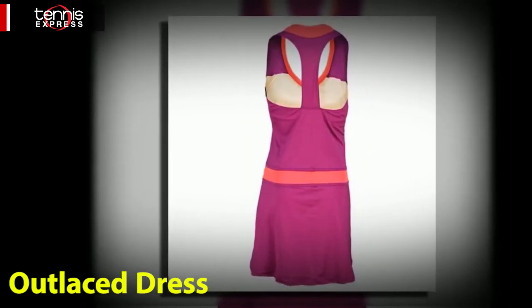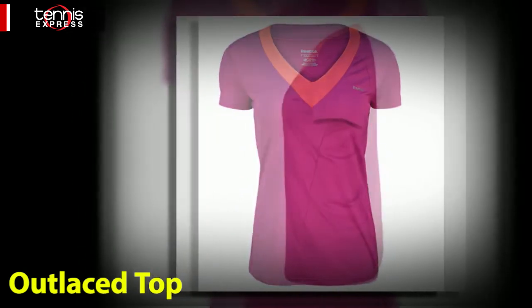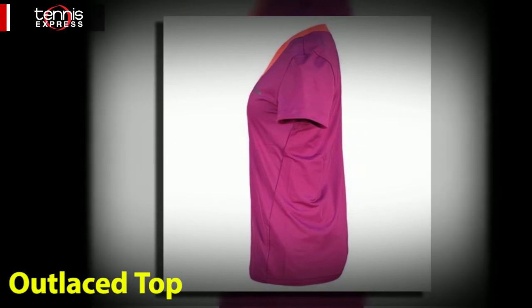For a full coverage option that you can wear on the court or in the gym, try the Outlase Tennis Top. This short sleeve tee features the same mesh detail at the neckline.